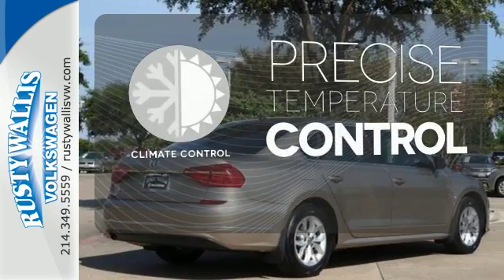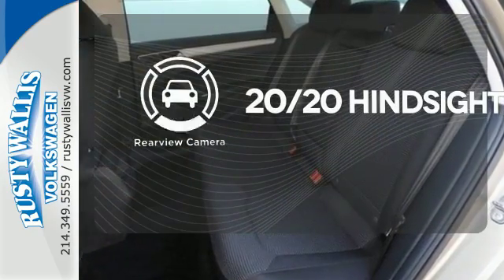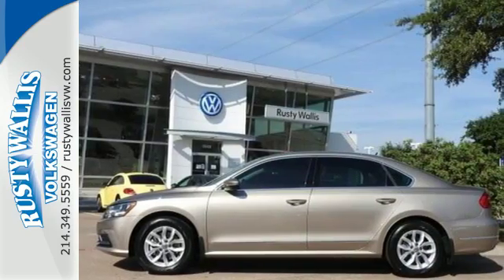Select the perfect temperature with the climate control. See objects previously out of sight with the rear-view camera. Make family time even better in this stylish Passat.